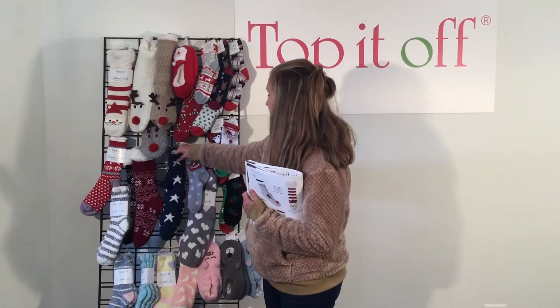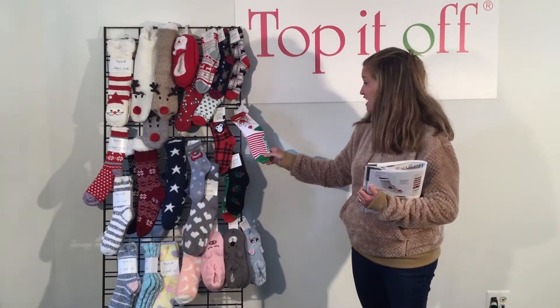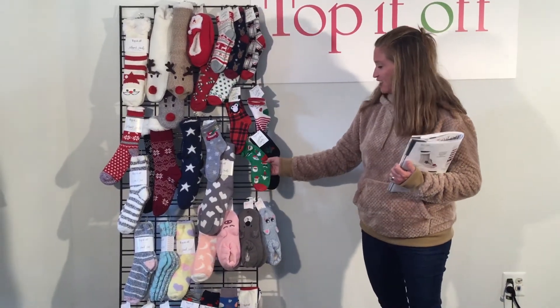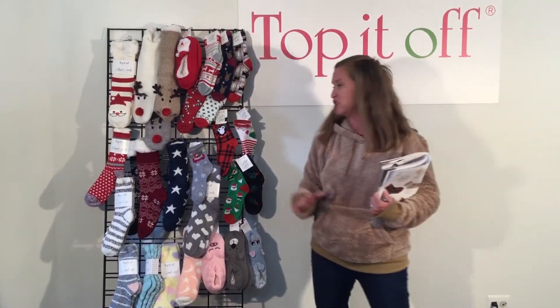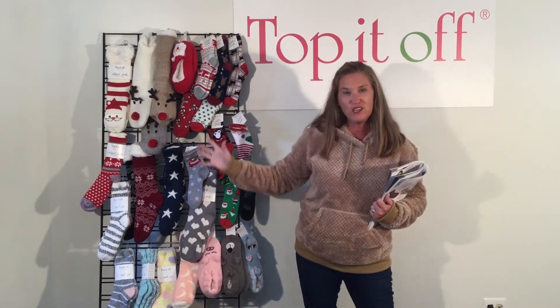We also have an assortment of stars and Nordic prints and all sorts of fun different cozy holiday pieces. We even have individual socks this year — these are super cute. We have Santa, penguins, Holly, and a cute cool Santa with sunglasses on, so there are all sorts of opportunities for cute cozy gift pieces.